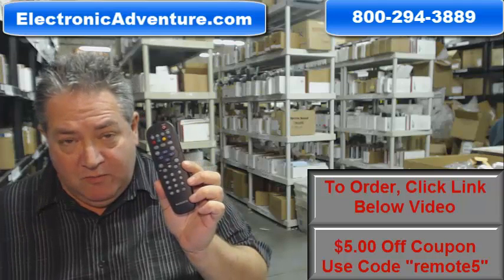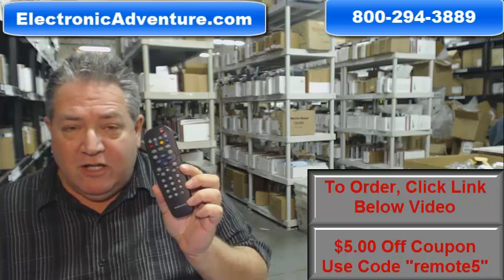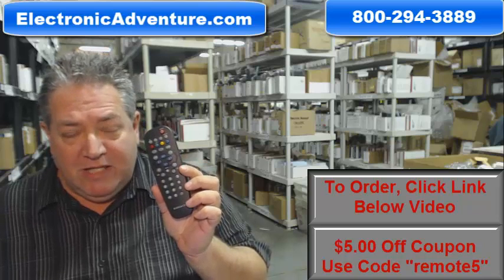Howdy folks, if you need this brand new Philip Magnavox remote control, just go right below this video, click on the link, and we'll pack it up and ship it out immediately.